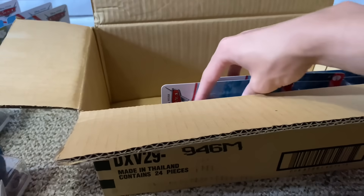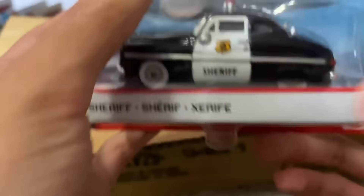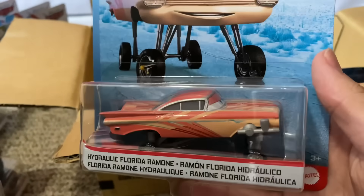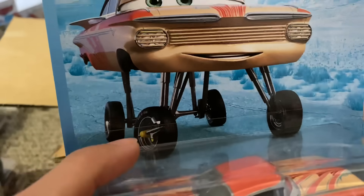Fabulous Lightning McQueen — I already have that in Thailand and China so I don't need to open that. Who's next? Sheriff. Let's see, is your license plate upside down? No, it's not. Interesting. All right, here's a good one.